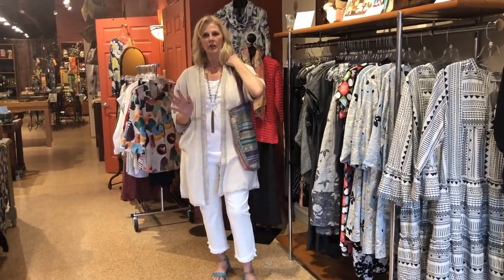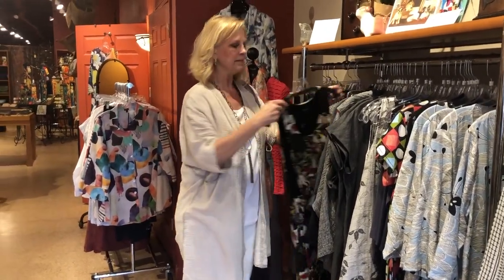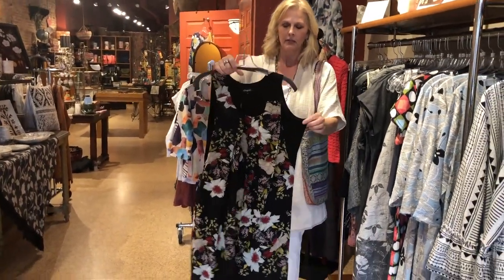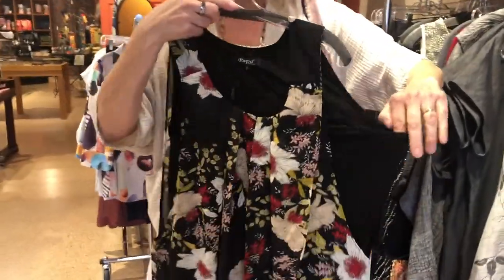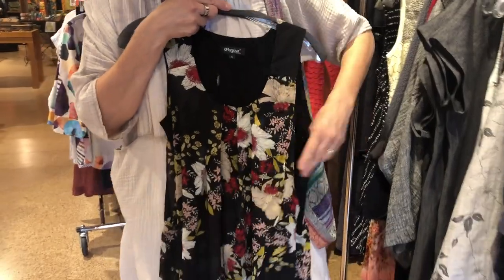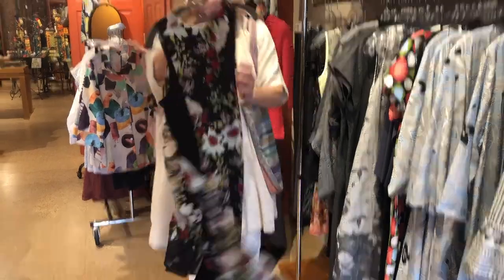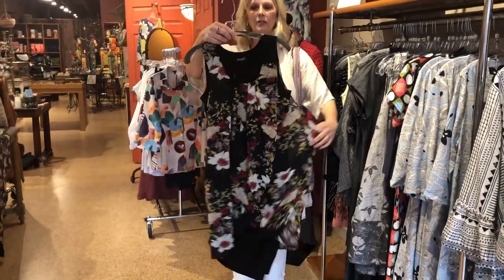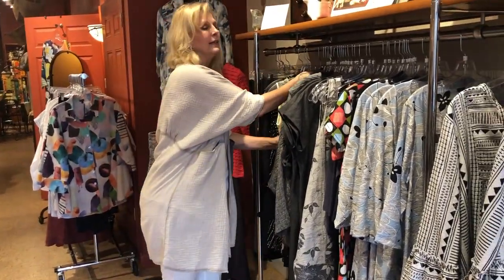Throw it on with your totes. I'm going to show you — we just got some dresses in, I'll give you a sneak peek of one of them. This is a new line for us called Papa. What's interesting about this one is it has this underlying layer — a little stretch — and then this is just nice and flowy. You can be out on the dance floor at that wedding you need a dress for.